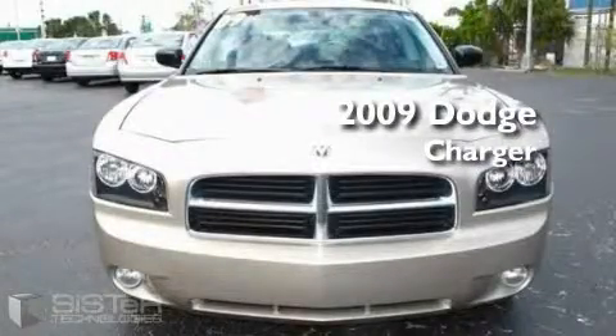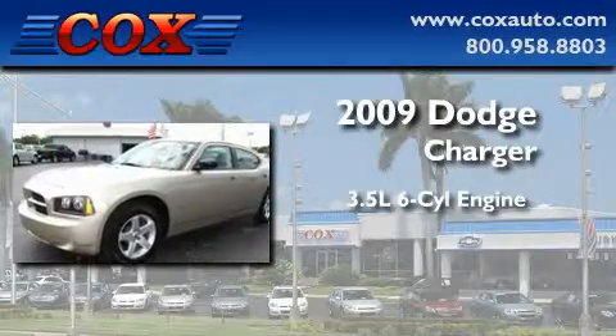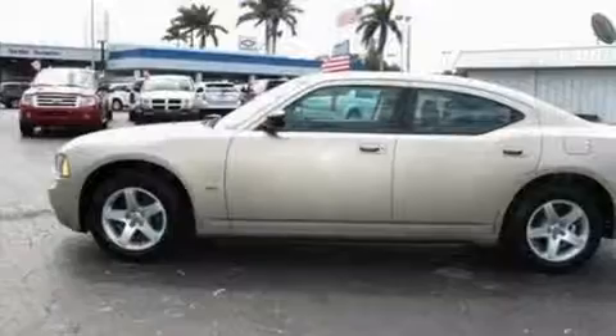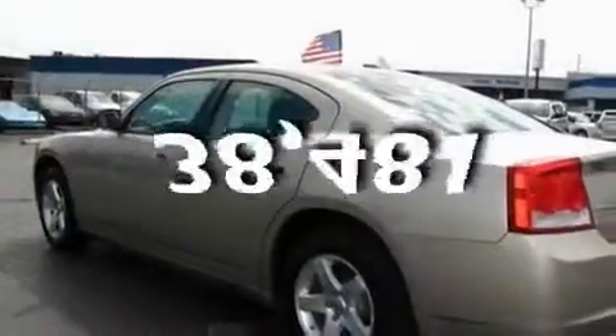This is a 2009 Dodge Charger. It has a 3.5-liter six-cylinder engine and an automatic transmission. Its top features include, and this vehicle has fewer than 39,000 miles on the odometer.